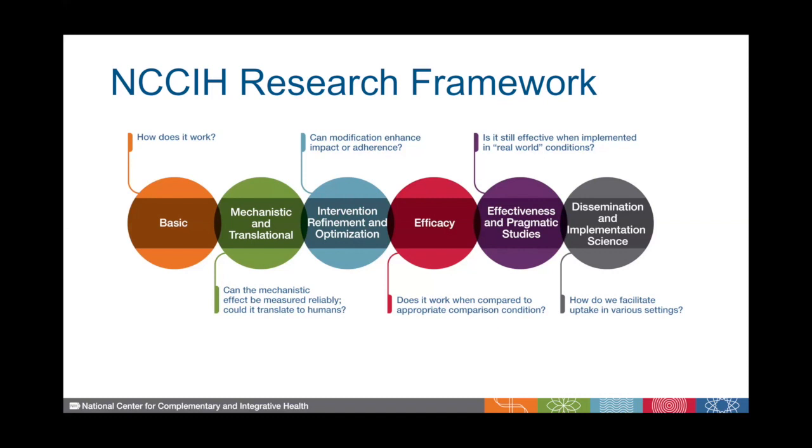For intervention refinement and optimization, we're often asking questions like: can the intervention be modified to enhance its impact or to enhance adherence? For effectiveness and pragmatic studies, researchers are asking: is the intervention still effective when it's implemented in real-world conditions? And finally, when we have evidence-based interventions, the dissemination and implementation science stage of research asks: how do we facilitate the uptake of these interventions into various settings?